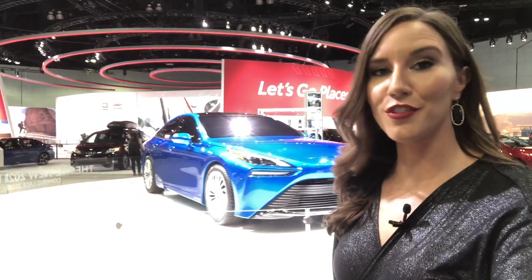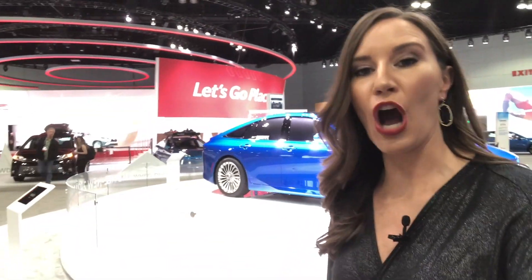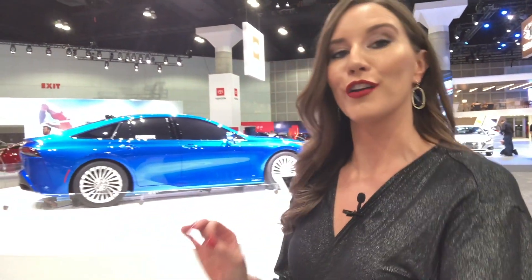So how exactly does a hydrogen fuel cell vehicle work? Hydrogen that's stored on board the vehicle and oxygen from the atmosphere have a chemical reaction on board the vehicle. This produces an electric current and powers the electric motor and drives the front wheels. So the only thing that comes out the back is a little bit of water vapor.